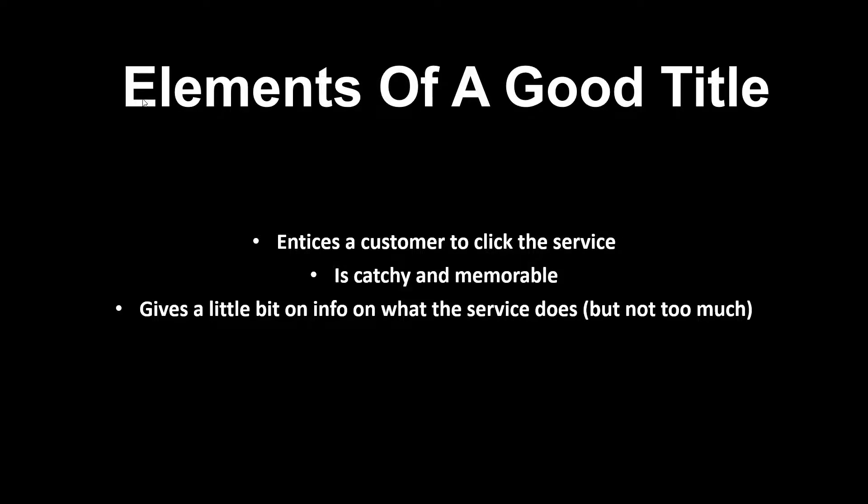You also want to give a little bit of info on what the service does. Like 'atomic bomb of social signals' — at least it tells you it's social signals. You don't want to go into depth in the title; that's what the sales page is for. But you want to give them an idea of what it is, because they might not know or might not realize it's what they need. I've seen some that try to go full 'make money online' with headlines like 'increase your sales in seven days' and it doesn't tell you what the service does — those just don't get clicked on.